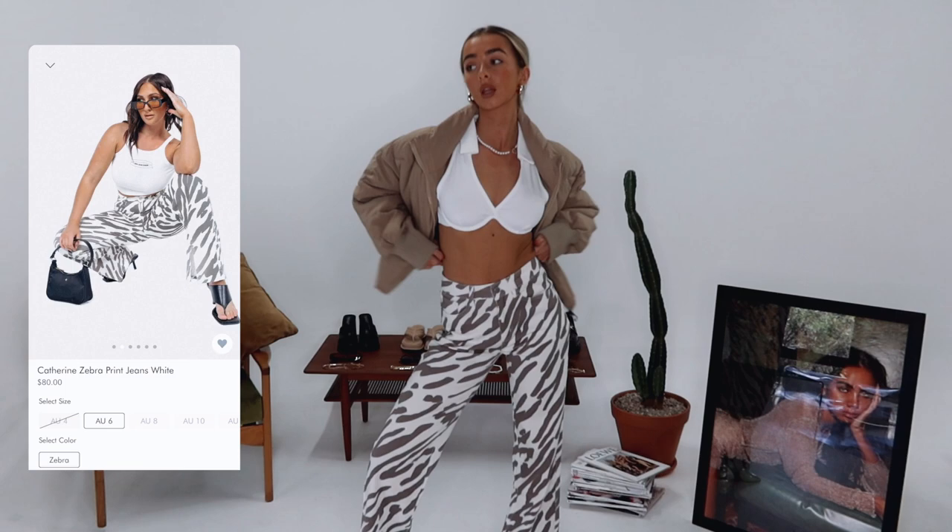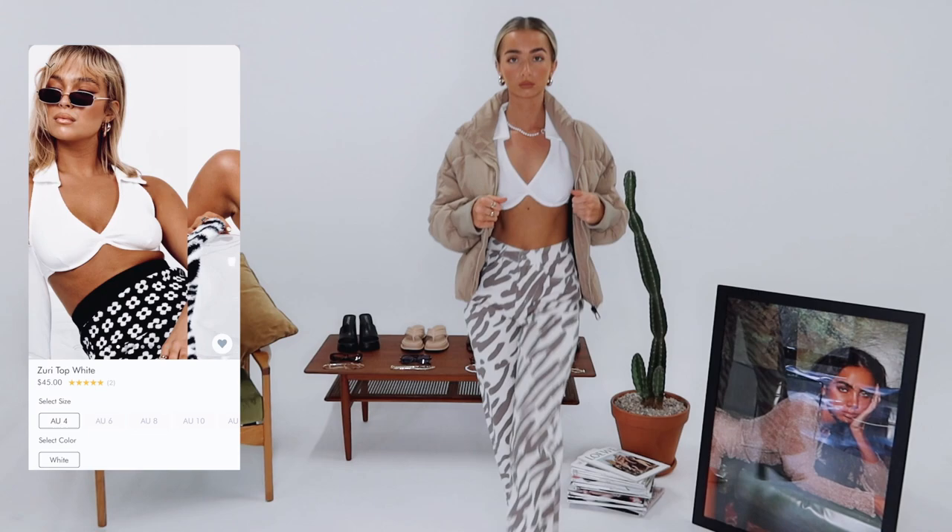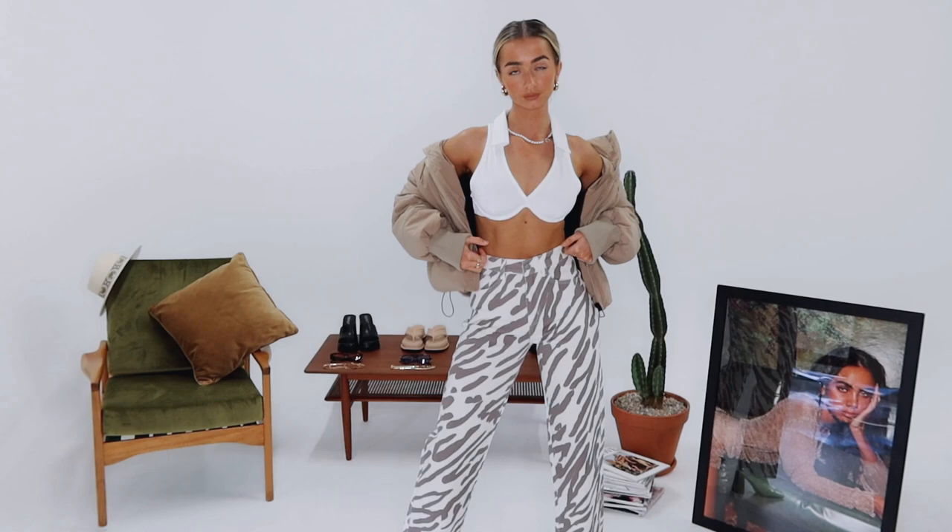Moving on, we have some fun printed pants. I am obsessed with printed pants at the moment — we have so many to choose from on the website. I've paired them with this white little collar crop top and a puffer jacket to keep me warm. It doesn't get too cold on the Gold Coast, but a puffer jacket is still a staple in everyone's wardrobe.